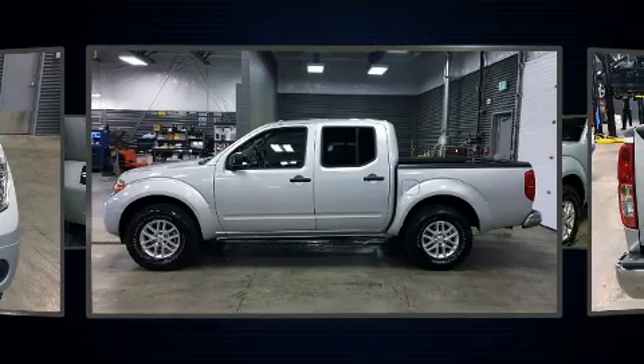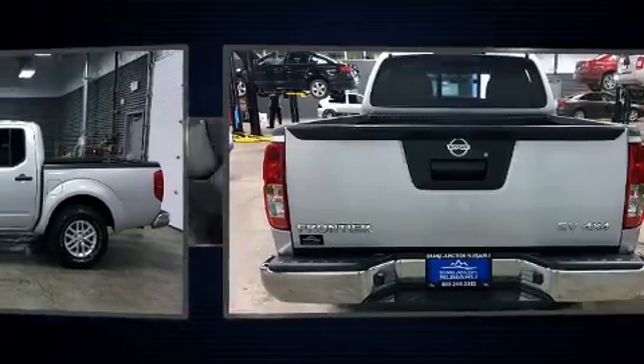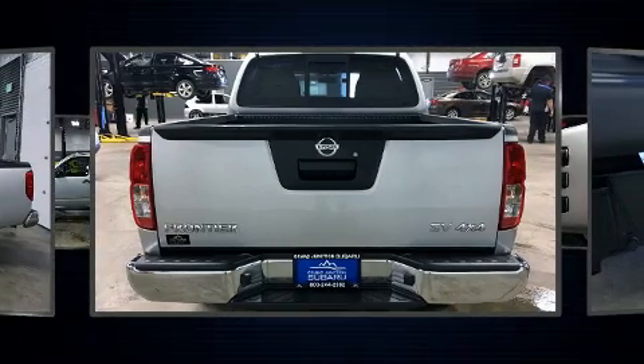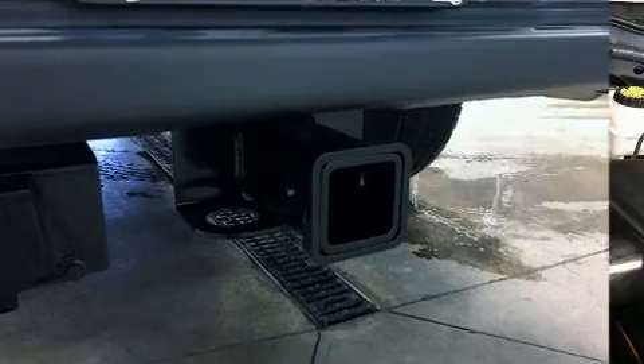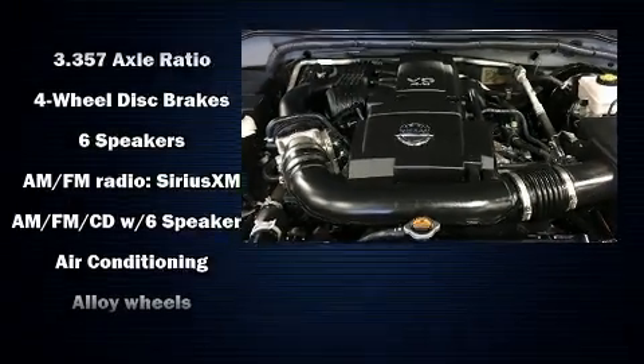Four-wheel drive allows you to go places you've only imagined. Nissan prioritized comfort and style by including front bucket seats, remote keyless entry, and one-touch window functionality.